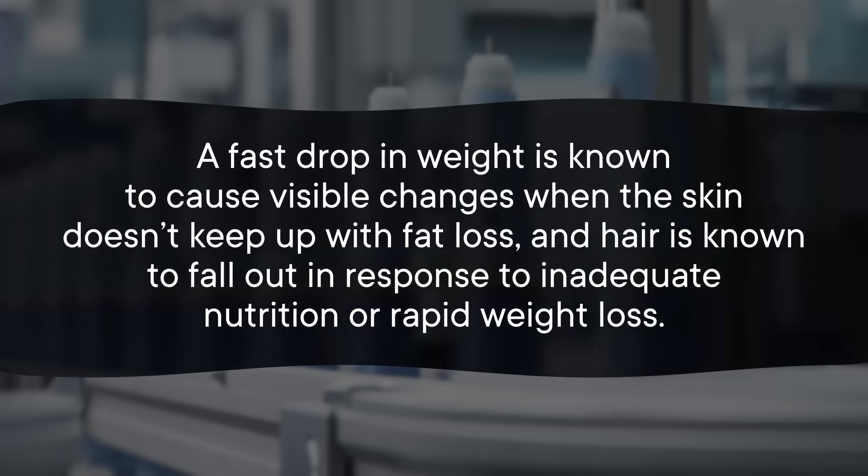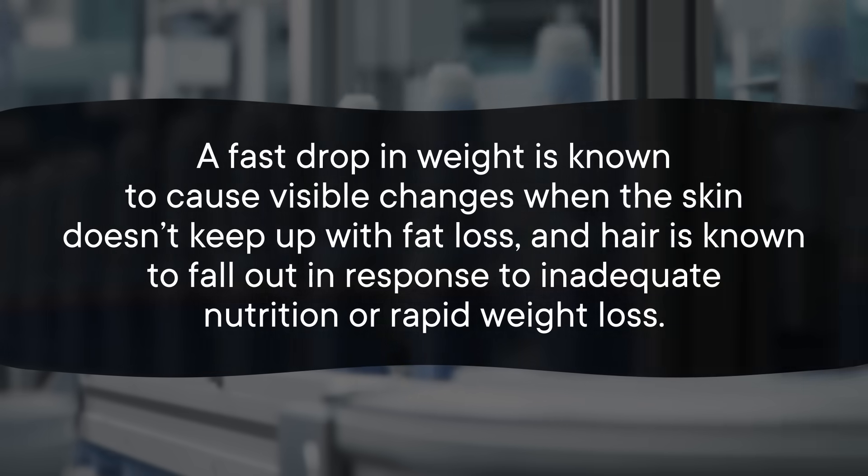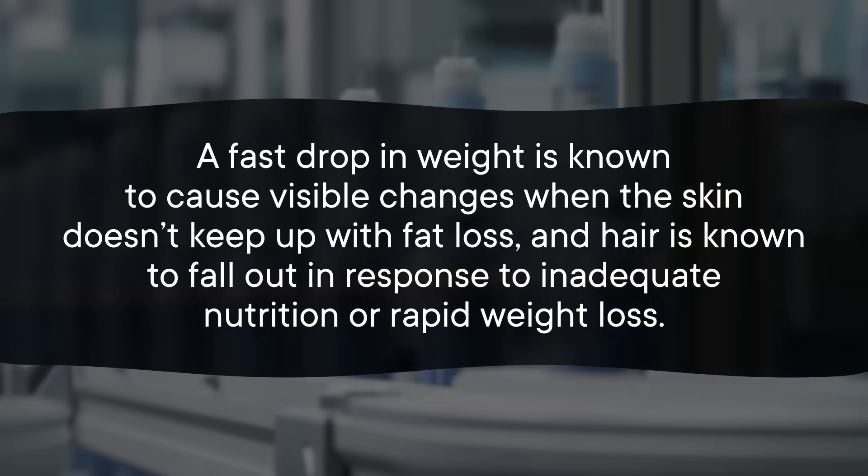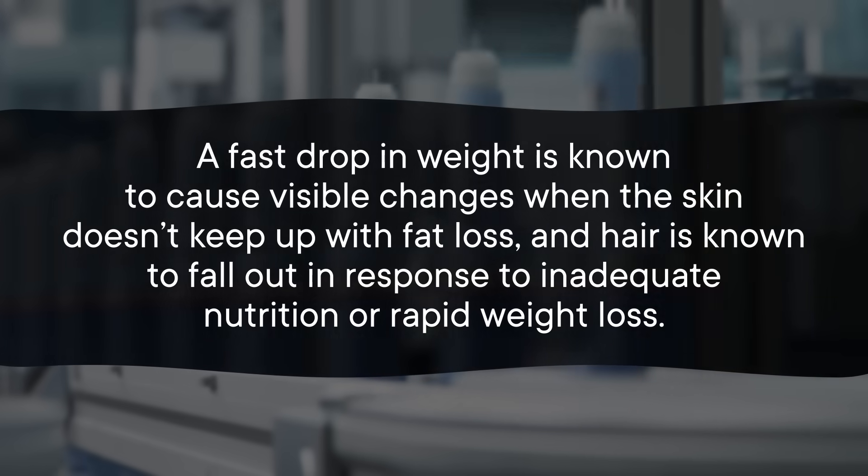Along with the presumably desired weight loss, unwanted effects like hair loss, the gaunt appearance of so-called Ozempic face, and even Ozempic feet have made their rounds online. But the drug itself isn't to blame for those headline-grabbing side effects. A fast drop in weight is known to cause visible changes when the skin doesn't keep up with fat loss, and hair is known to fall out in response to inadequate nutrition or rapid weight loss. So today, we're going to be talking about actual side effects, some of which are pretty surprising.